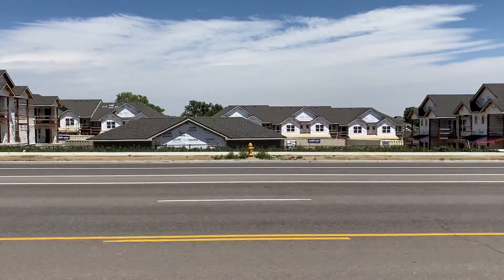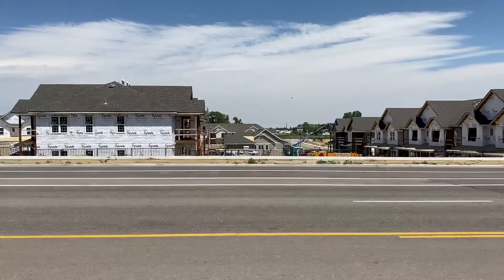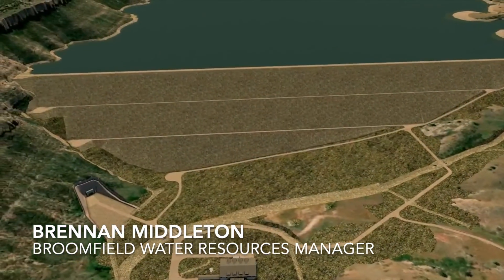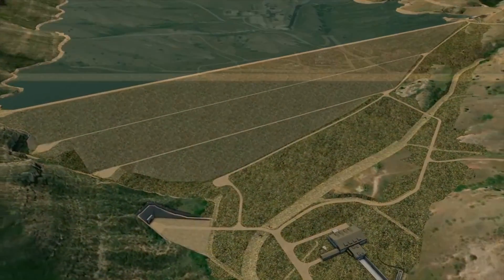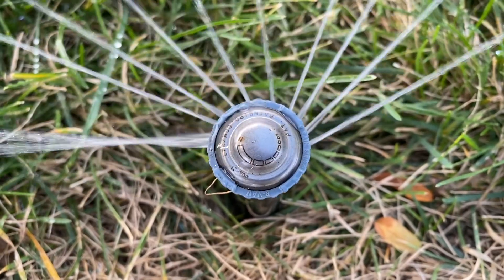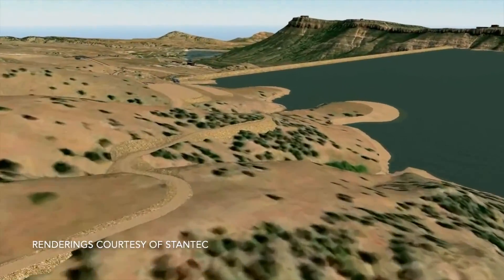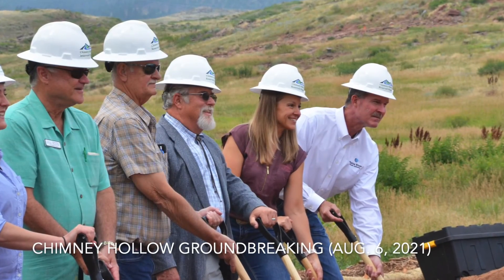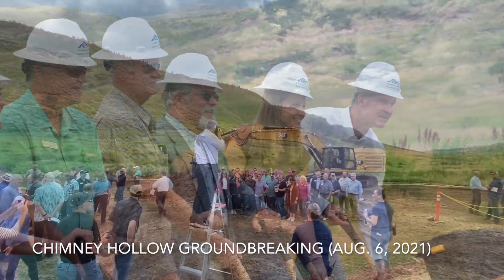Broomfield is currently estimating a build-out population of about 115,000, which represents about a 50 percent growth compared to where we stand today. The Chimney Hollow project is certainly critical to help foster the growth we're experiencing here on the Front Range. But it being a fully consumable supply, it's promoting water conservation — we're able to use and reuse it, and that's certainly valuable to Broomfield for our reuse system and to meet our demands, something that I think will provide a lot of value to the participants.